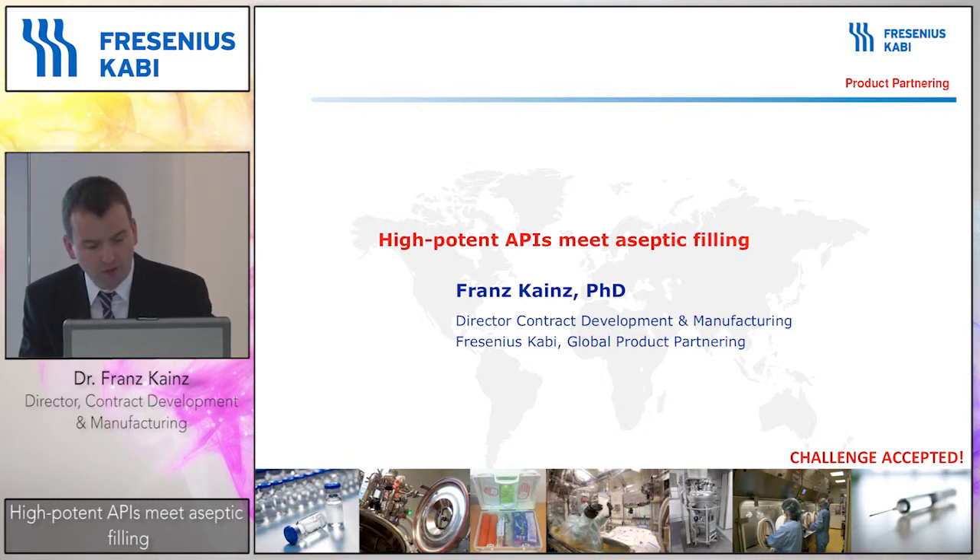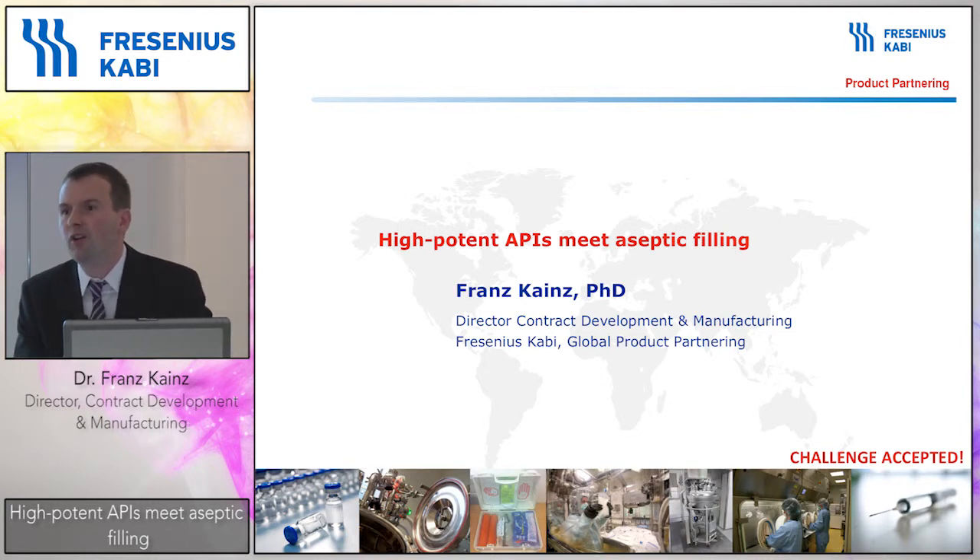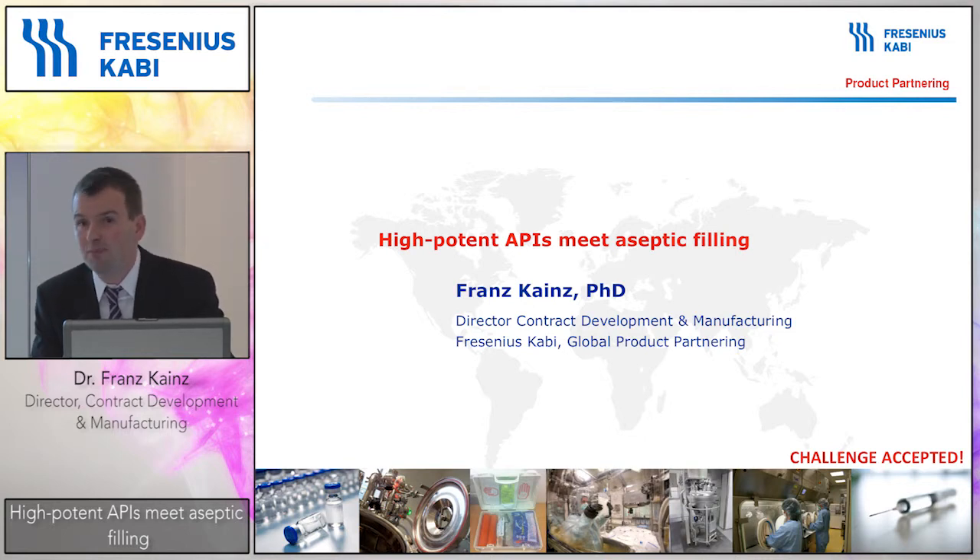Our focus is on sterile pharmaceuticals. Let me briefly introduce myself. My name is Franz Kainz. I'm a molecular biologist by training. I joined Fresenius Kabi in 2010 and over the last four years I've been working for the Fresenius Kabi product partnering business unit, where we offer contract development and also contract manufacturing to our customers. During that time I got a chance to be involved in several projects where we implemented, scaled up, and developed sterile pharmaceuticals that also contained high potent APIs, and some of them also included aseptic manufacturing requirements.